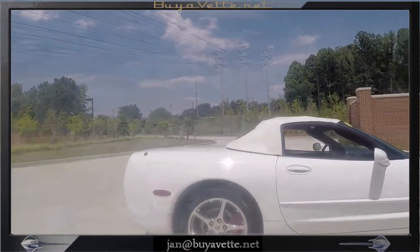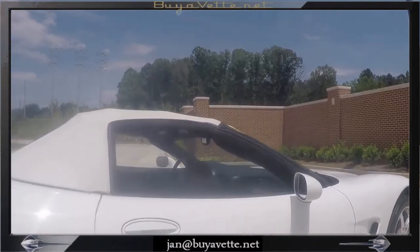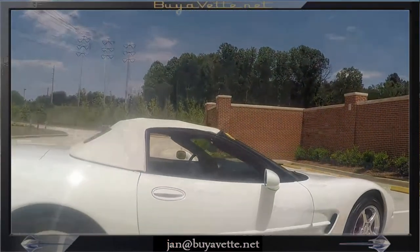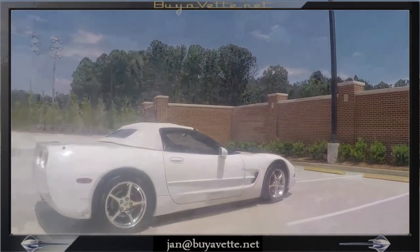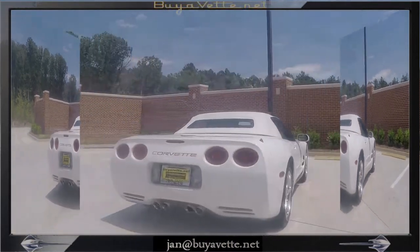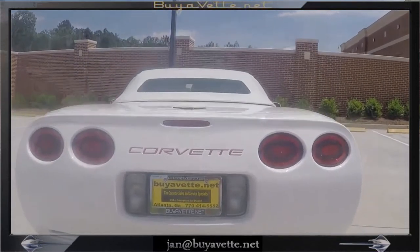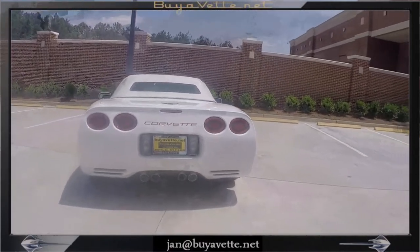Coming around here, you're going to get a little glimpse of the interior from the passenger side — it is red, with a white cue ball. White top as you can see. A very, very nice and clean car. Coming back around the rear, you can listen to the engine. Got the large tips on the exhaust — Corsa exhaust. Sounds incredibly well.